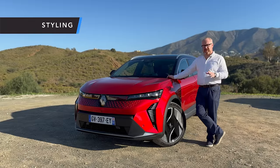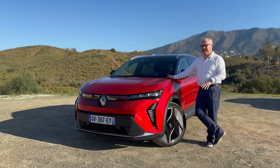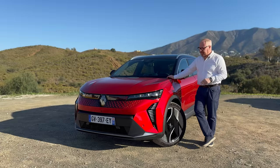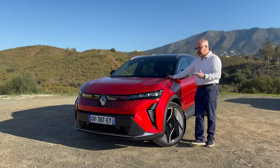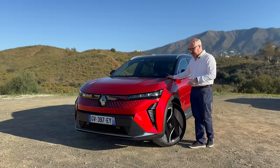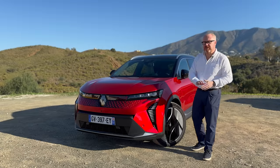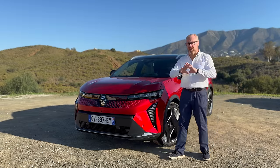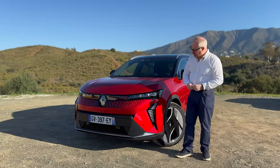We start with styling. We've covered the Scenic before in a sneak peek, but it's worthwhile going back over the car now we've got more time with it, and of course in the beautiful Spanish sunshine. It's Renault's new design language, and it's very strong, I think. It's not just a big Megane — they've taken elements from the Megane but it is a different looking car. You can see elements in the design that are obviously common between both cars, and moving forward with Renault's models, I think we'll see more of it.